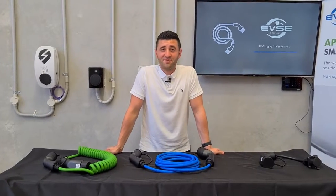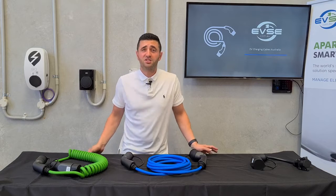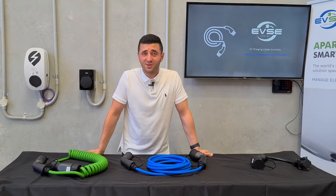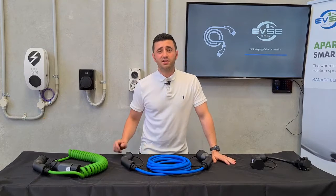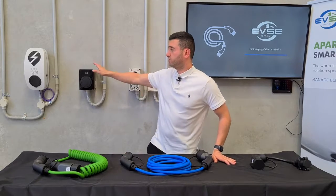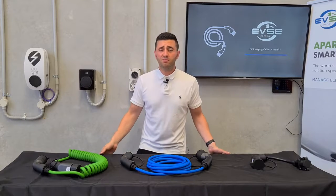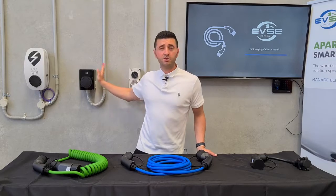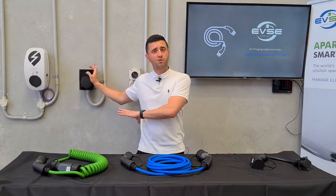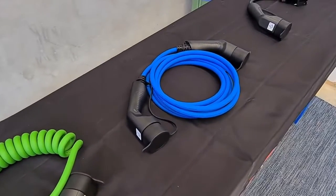Hi, I'm Sam Perl-Keyes from evse.com.au and today I want to talk to you about EV charging cables and why you should invest in one. So you've bought an electric car and now you're finding you're seeing a lot of universal charging stations in public, but also at home. Maybe the car dealership or someone at EVSE has recommended you a universal charger as opposed to a hardwired charger, and you're wondering what option you should buy.